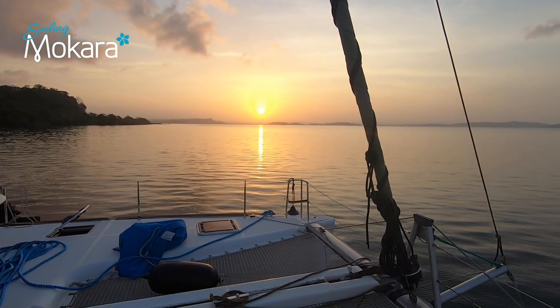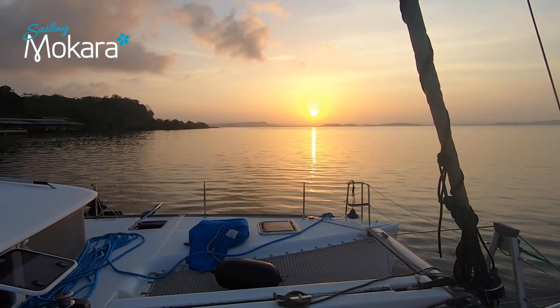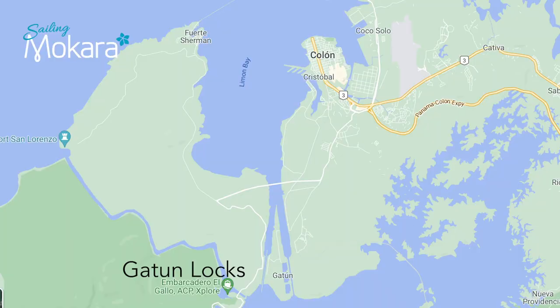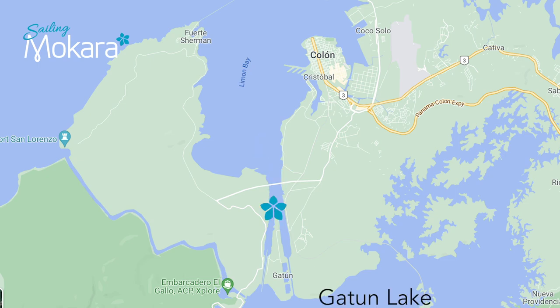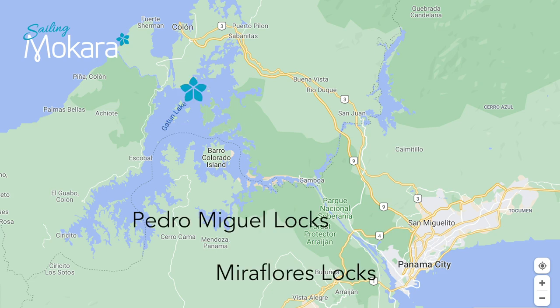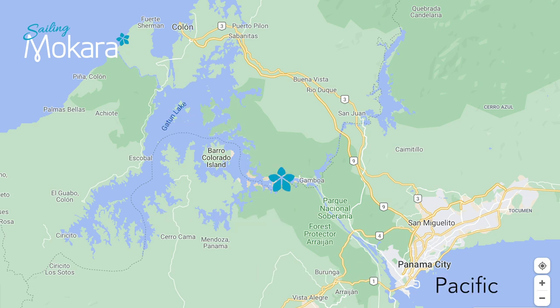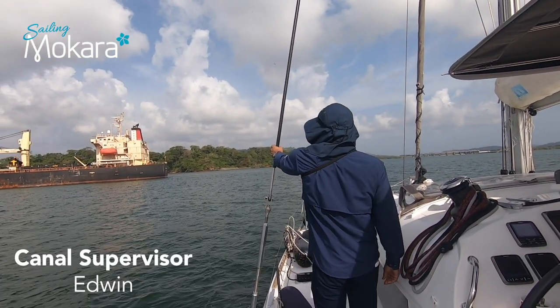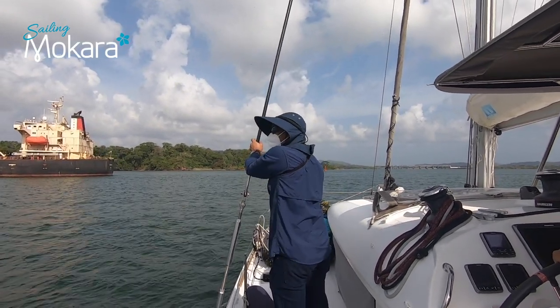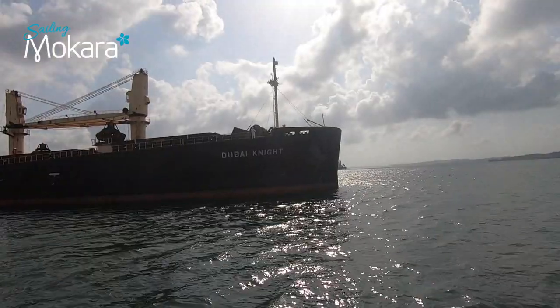In our last episode we lifted anchor in Shelter Bay and transited the Gatun Locks. We arrived in Gatun Lake late afternoon where we spent a night on a giant mooring ball. Today we continue with the rest of our journey across Gatun Lake, to transit the Pedro Miguel Lock and the Miraflores Locks, and we will arrive in the Pacific Ocean. Under the guidance of our new advisor Edwin, we start our passage on Gatun Lake.